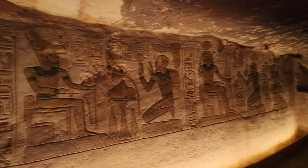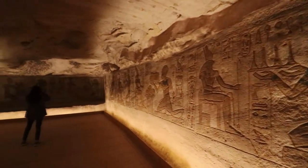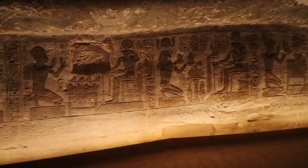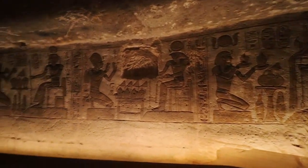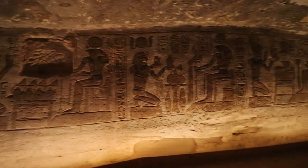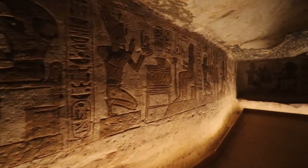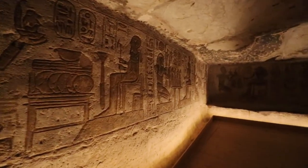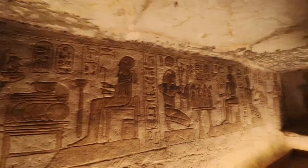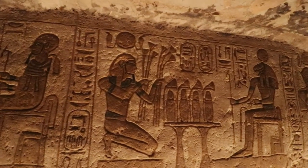This is a chamber off the main chamber with a very low ceiling, but the walls are completely covered in hieroglyphics. They seem to be depicting scenes of giving offerings to the different gods. You can guess what some of them are — some are more obvious. That one looks like a small animal.